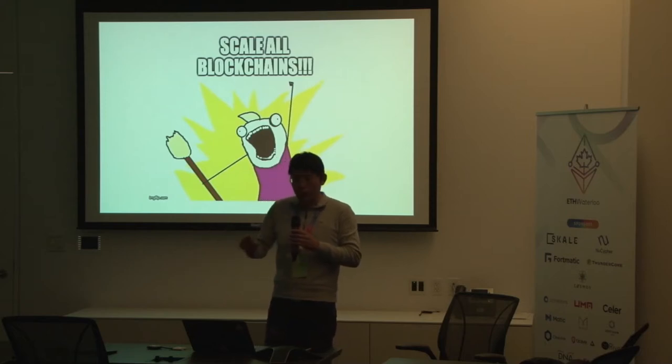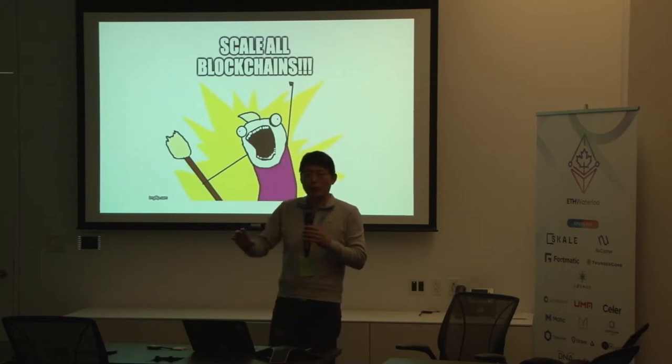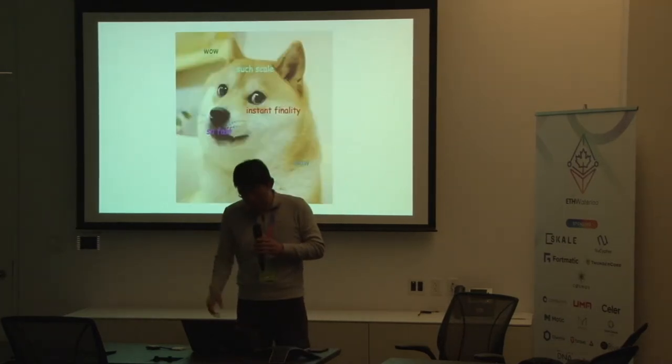We try to adopt a layered architecture. When we want to work with another blockchain, the only thing that's different is the adapter layer that runs a smart contract on a different blockchain.